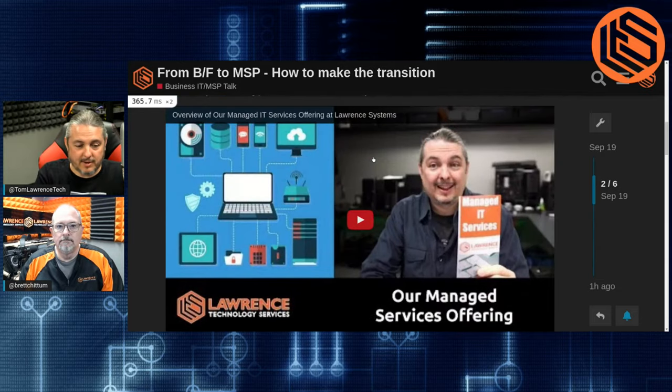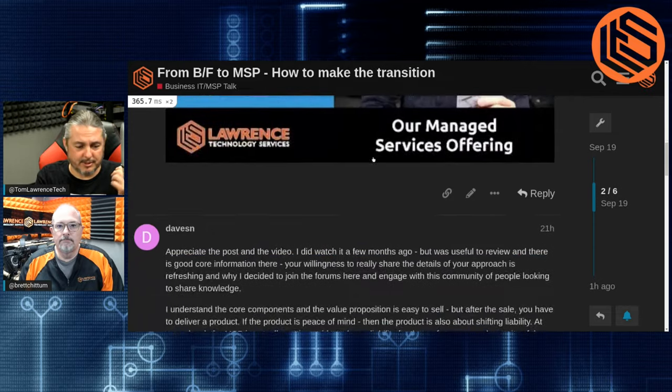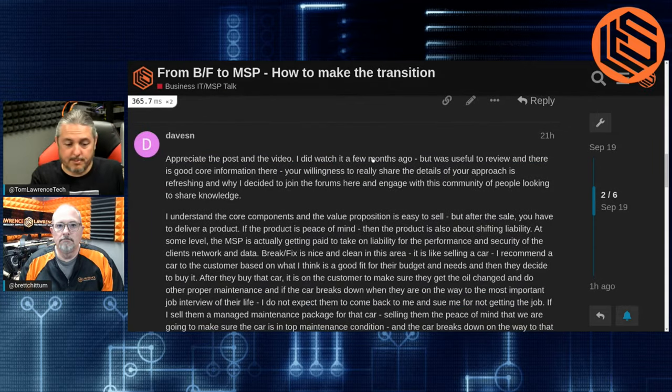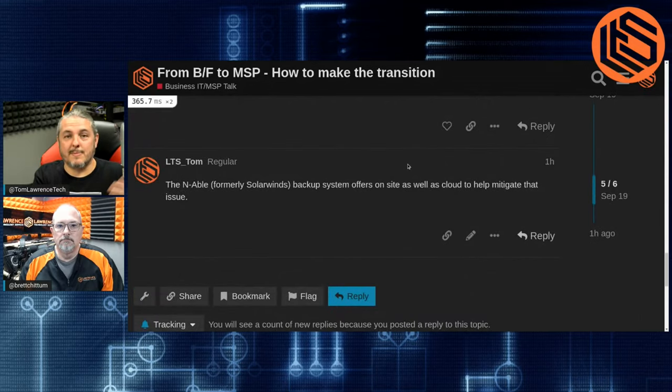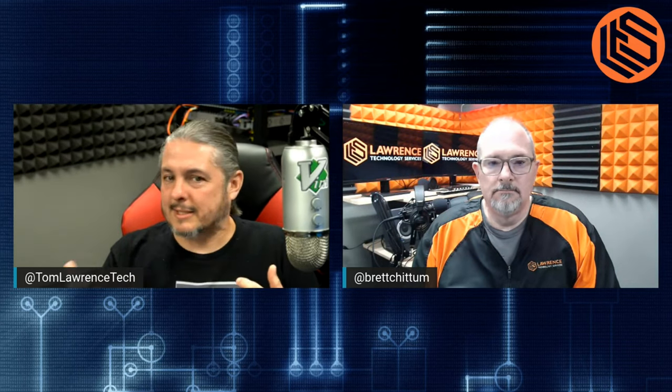I've done in the past a video — an overview of a managed IT services offering we have here at Lawrence Systems. There's some back and forth which will probably be longer by the time you read this post, and this video will be included in that post. Me and Brett were talking about this this morning and wanted to address it. I talked about what we offer, but how we offer it and how you get to that offering is a subject of great discussion.